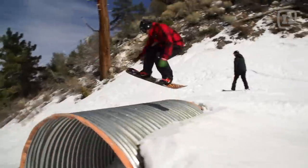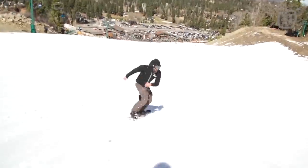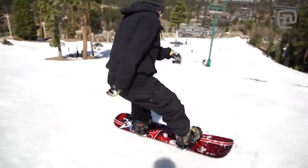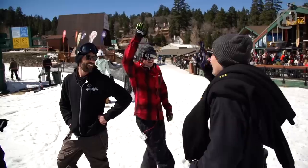Buddy had a tib-fib break about a year ago. We've got a metal plate in there and he's just getting used to it, but he'll get back on snow. Yeah, I love it. It's awesome.